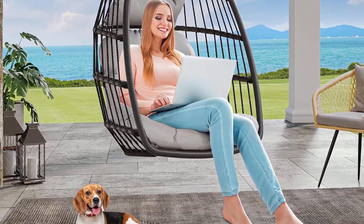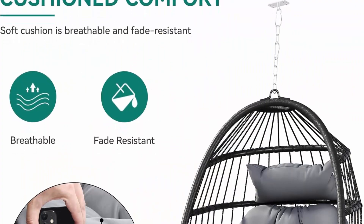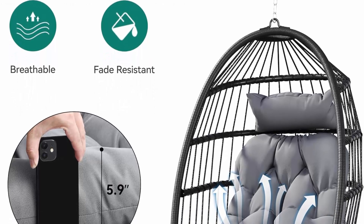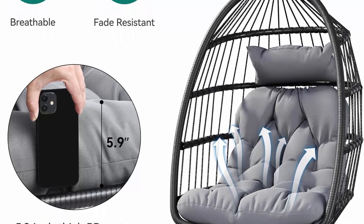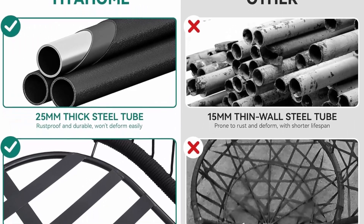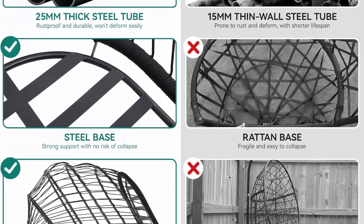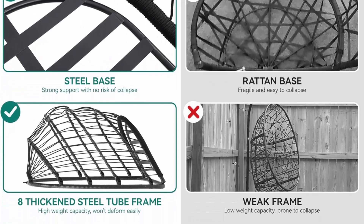Equipped with a comfortable, soft PP cotton cushion to ensure your safety and comfort. Easy installation and storage: the hanging egg chair uses a folding storage method — open it easily without difficult installation, and close it easily for compact storage. The overall height of the egg swing chair is 77.2", the hanging basket height is 42", and the width is 25".